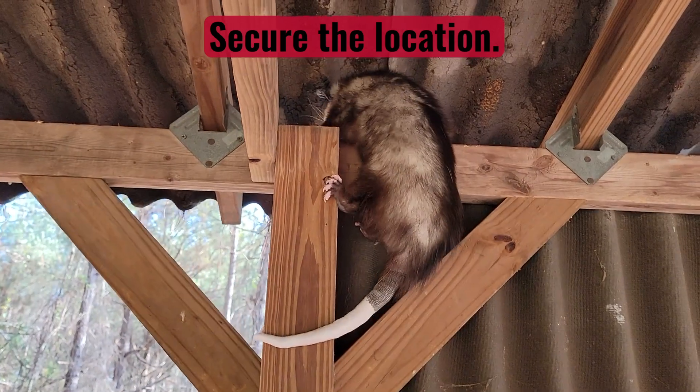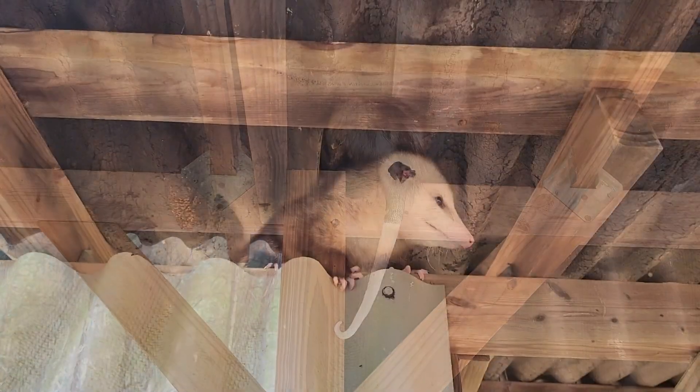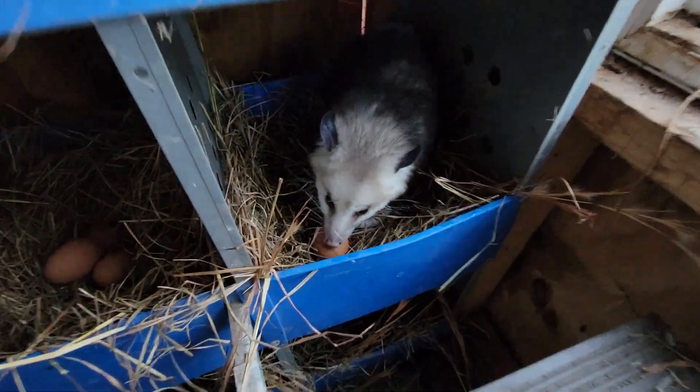Close any potential entrance points. Securing external access to your home not only helps keep the opossums out of the rafters, but also many other critters. This also applies to other areas such as under the house or even a chicken coop.